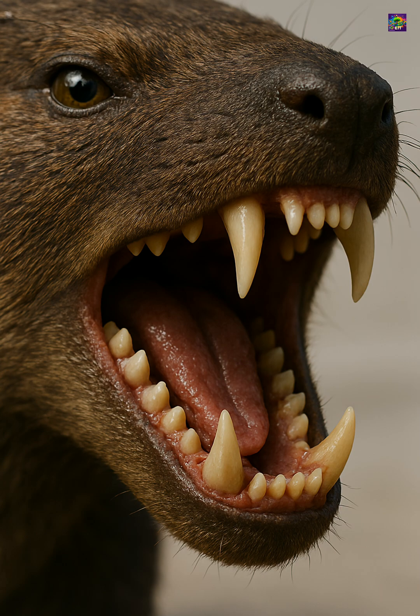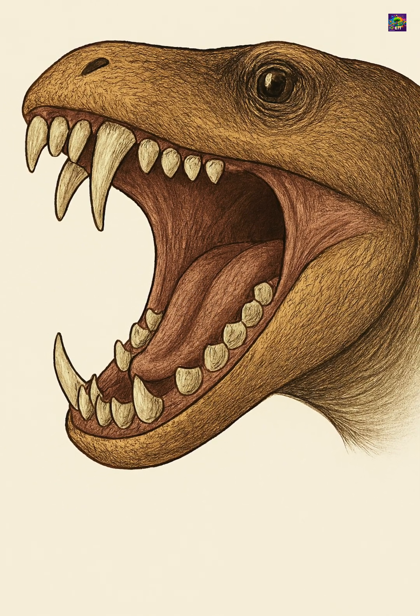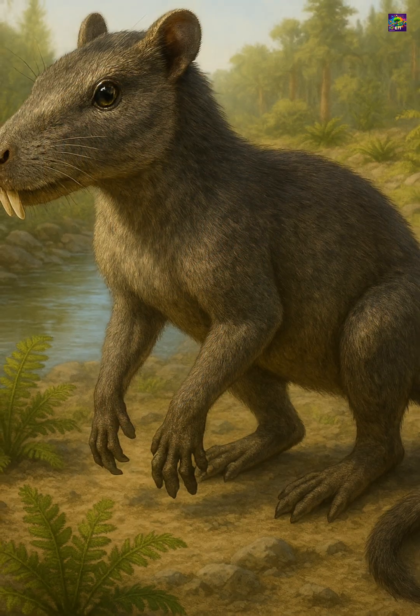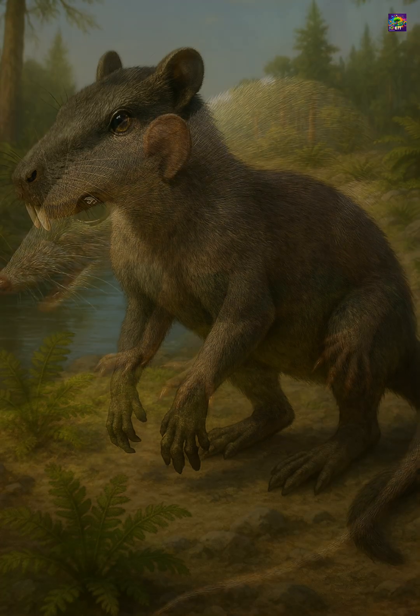Their teeth evolved into specialized sets: incisors for cutting, canines for piercing, and molars for grinding, allowing them to chew and process food instead of merely swallowing chunks. This meant more energy could be extracted from the same meal.